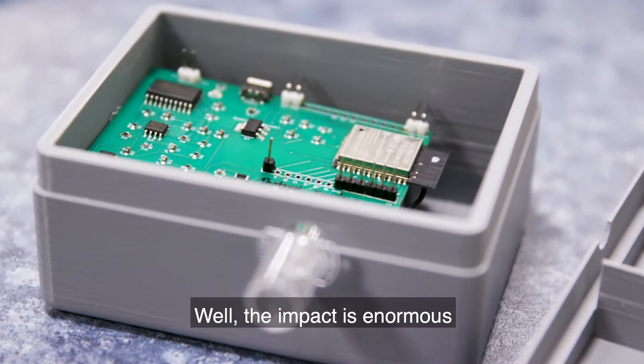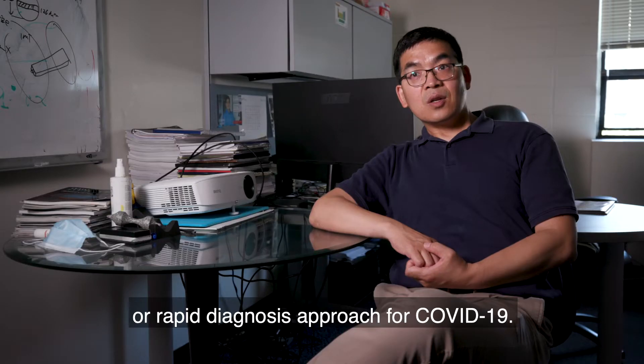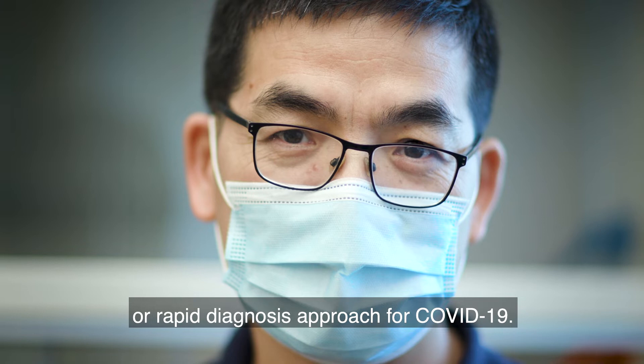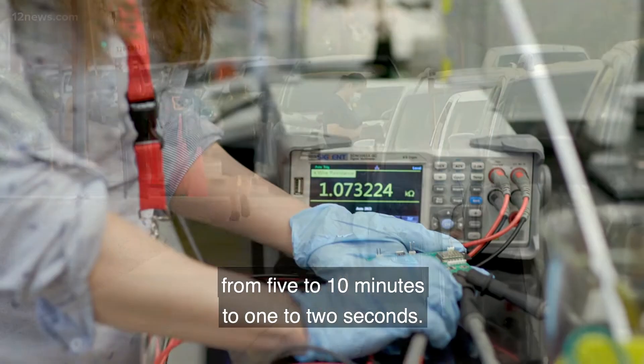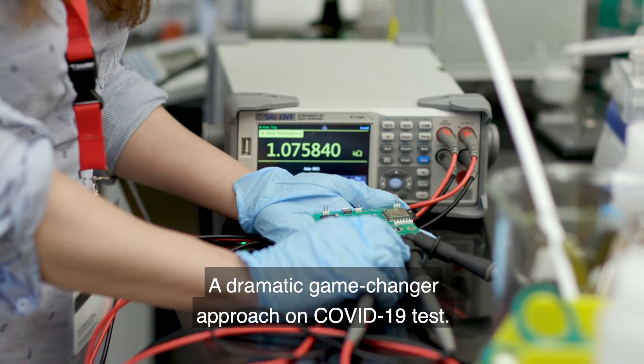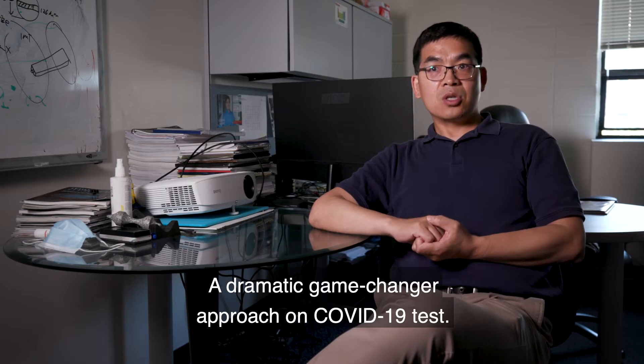The impact is enormous, because right now there's no instant or rapid diagnosis approach for COVID-19. We are talking about shrinking the test time from 5 to 10 minutes to 1 to 2 seconds — a dramatic, game-changer approach on COVID-19 tests.